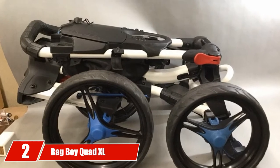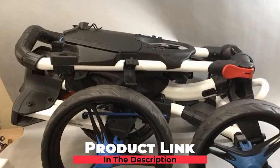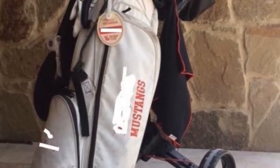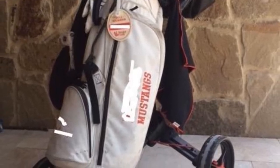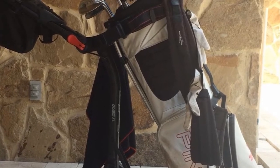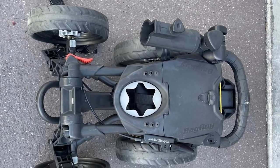Moving on to number two: the Bad Boy Quad XL. As you can guess from the name, the Quad XL is a four-wheeler, meaning this cart is a breeze to push around the course with its low center of gravity. You can store either cart bags or stand bags thanks to its smart design, which holds them securely in place with the adjustable support arms. The front wheels are 9.5 inches and the rear ones are 11.5 inches, giving you a smoother, faster, and more controllable cart, especially up and down those rises on the fairway.